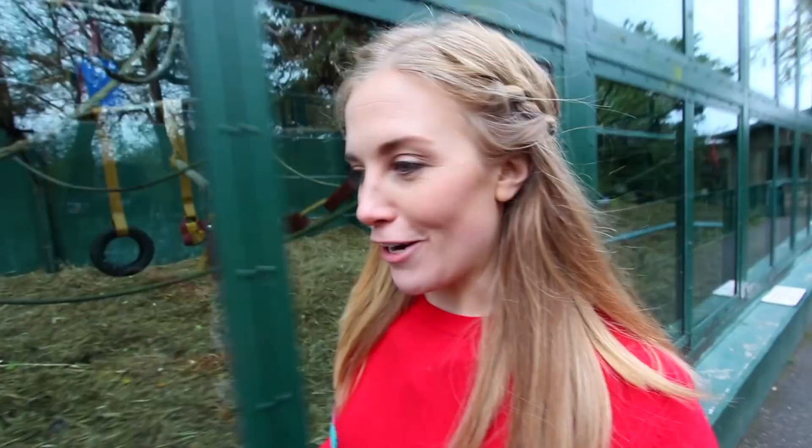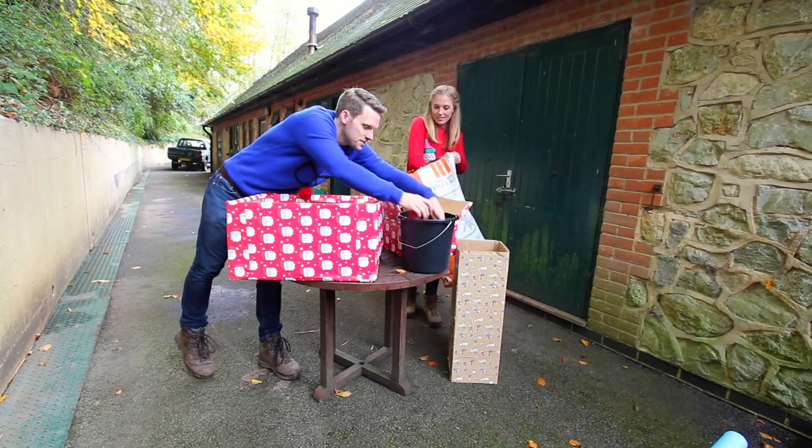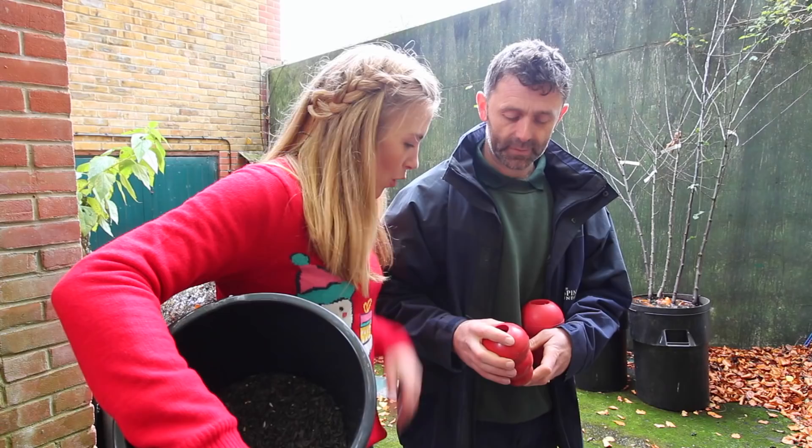Enrichment could be anything from a simple puzzle feeder that will challenge their minds as they search for food, maybe some fresh herbs to heighten their sense of smell, or even a cardboard box wrapped in Christmas paper. And that's exactly what we prepared earlier, but what should go inside them? Let's ask Zookeeper Phil.